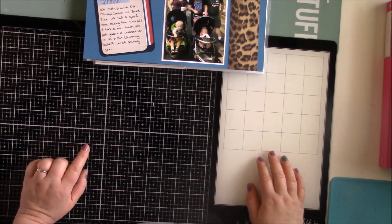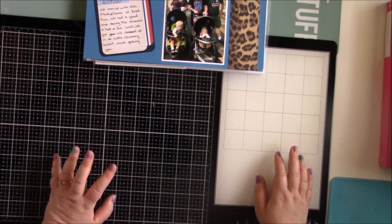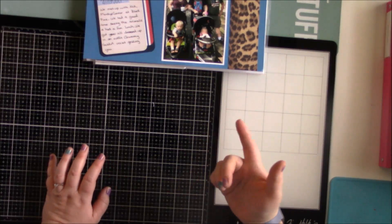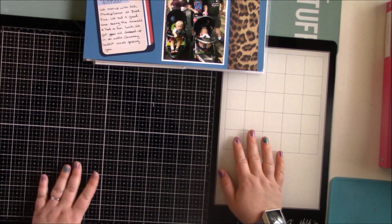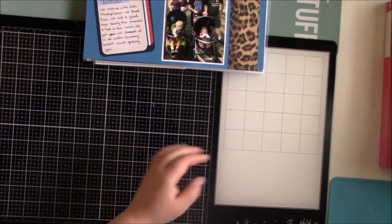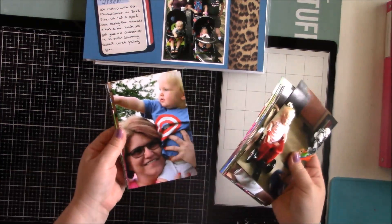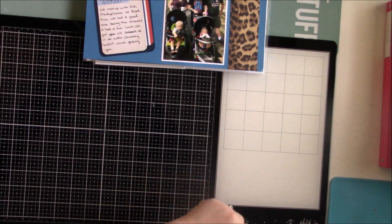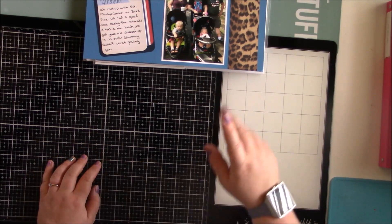I'm waiting on some new trimmer blades because mine is starting to leave a rough edge - I might try sharpening it first. I'm going to try making some more cards and start scrapbooking more. I have a whole stack I want to work through from 2017. I hope you guys are having a wonderful crafty time and I'll talk to you later, bye guys!